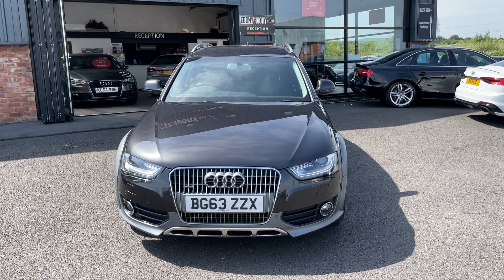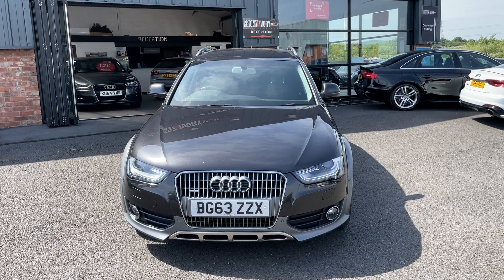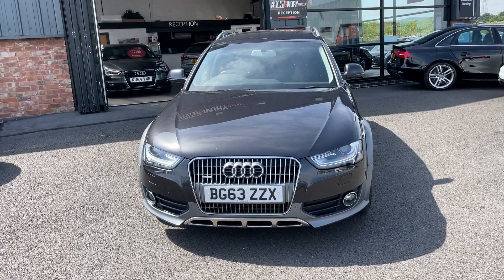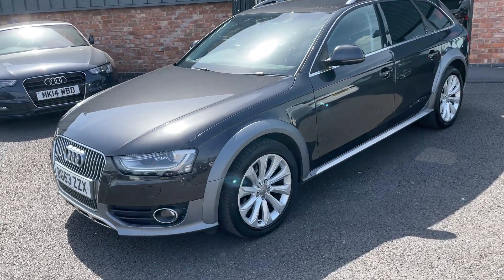Hi, good afternoon. My name is Rick from Ebony & Ivory Motors in Scunthorpe. I just want to show you around this Audi A4 All-Road Avant automatic 3-litre Quattro, finished in Lava Grey.